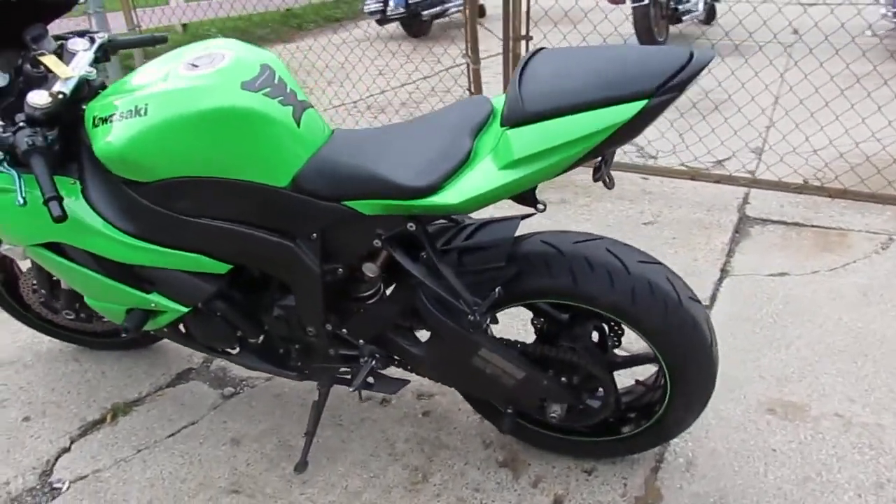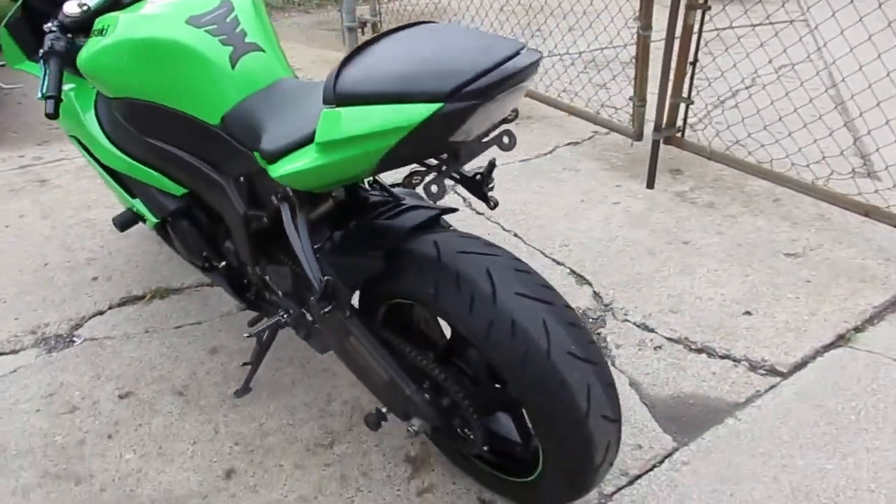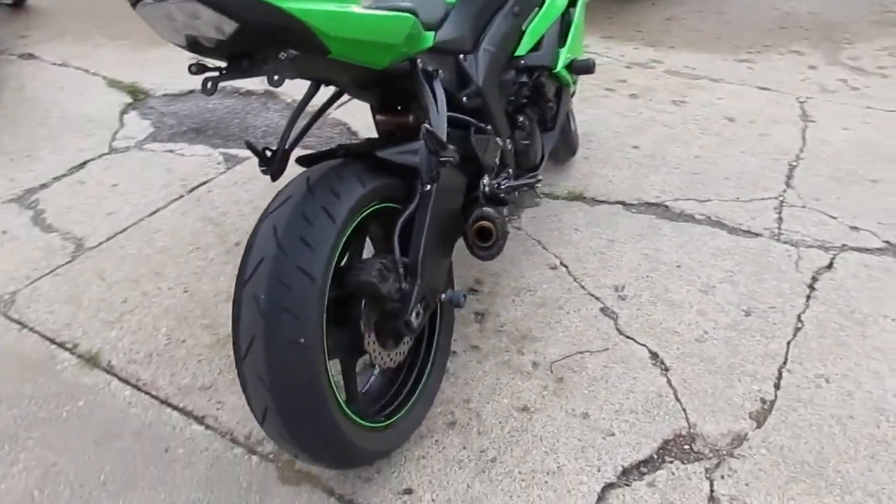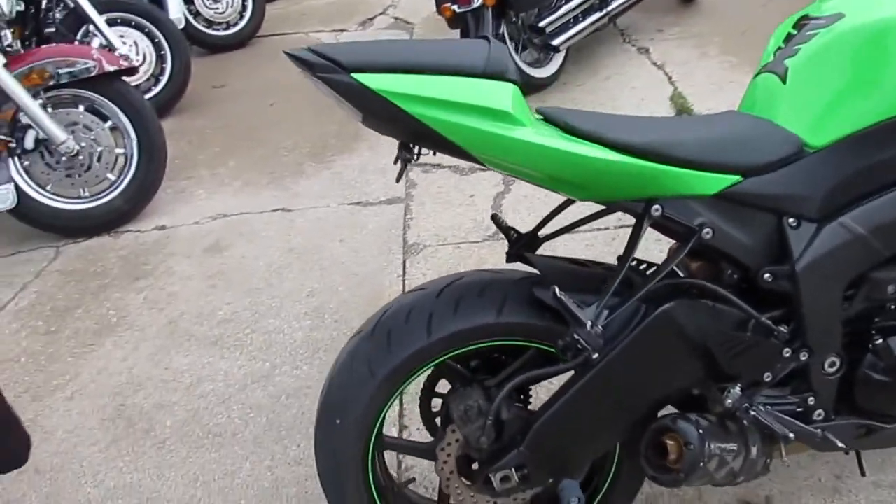Hey guys, it's ApprovalPowerSports.com here. We've got over 200 used sport bikes in the showroom for sale. I'm going to show you a nice one here — it's a 2009 Kawasaki ZX-6R for sale.